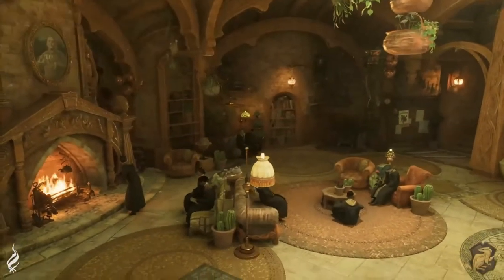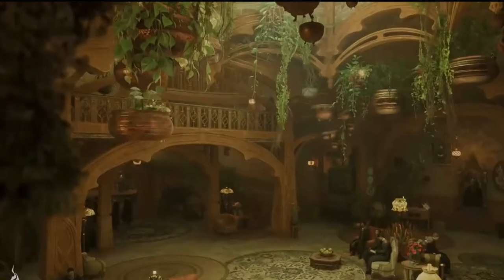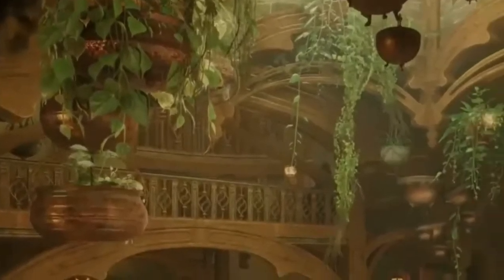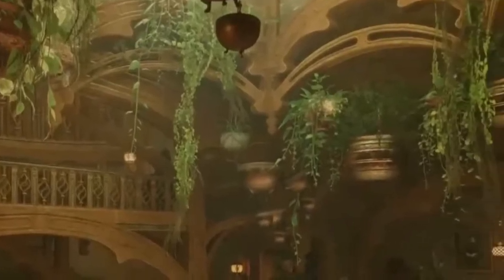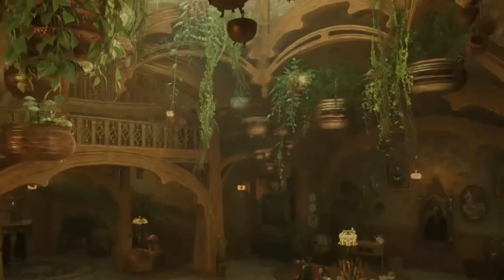I absolutely love the warm and inviting atmosphere of this common room. Now if you're a plant parent, this next thing is for you: look at all these cauldrons being used as pots for all these plants. It's such a cool touch and it just adds to the warm and down-to-earth vibe that Hufflepuff house is known for.